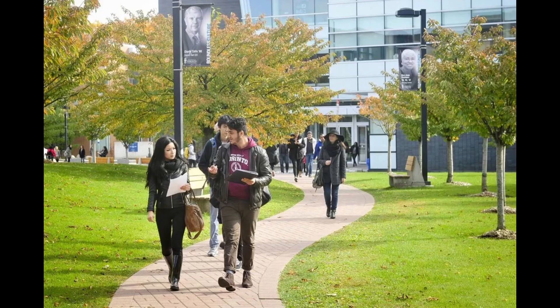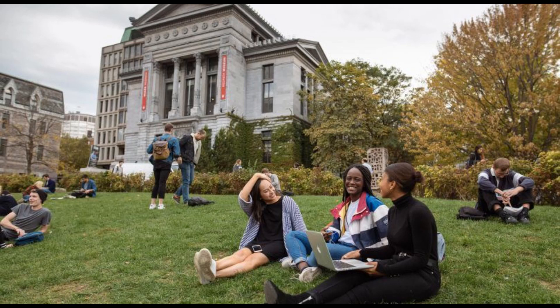Postgraduate degrees, otherwise known as grad programs, vary in length between one and three years of full-time study. A postgraduate degree will cost approximately $21,111.